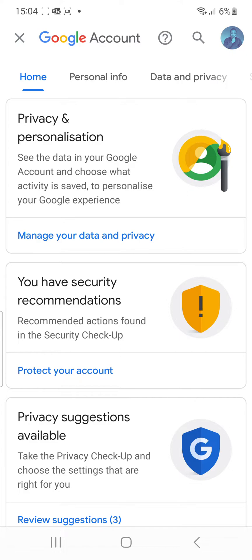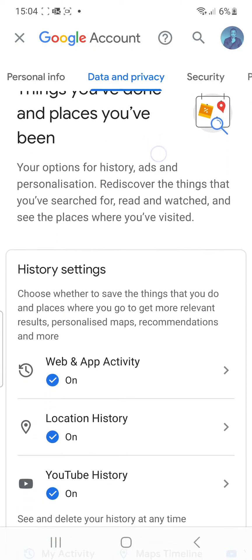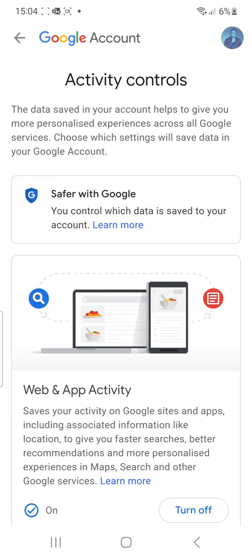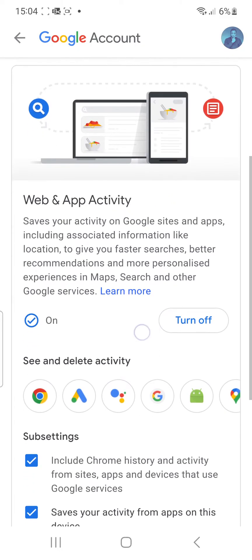At the top it says Personal Information, and it says Data & Privacy — choose that one. Here you can scroll down to where it says Web & Activity. That's where you click, and it shows you a list of all these details.